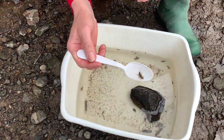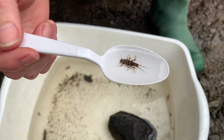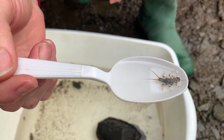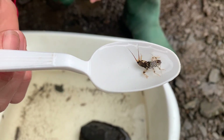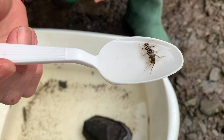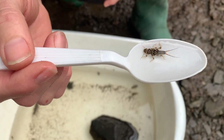So here we have a golden stonefly and you can see it has that beautiful marking of yellow and black — that is its exoskeleton. As this stonefly grows, from once it hatches from its egg and spends a few years growing in the water, every time it grows it will actually molt or shed that exoskeleton and grow a new one.